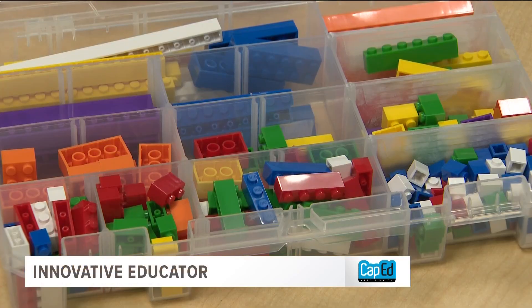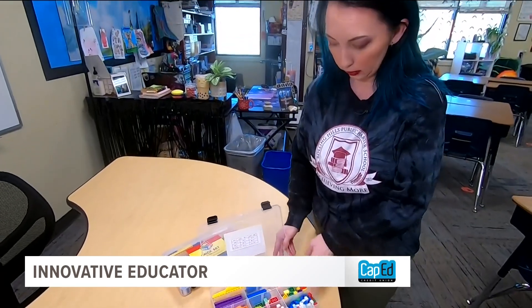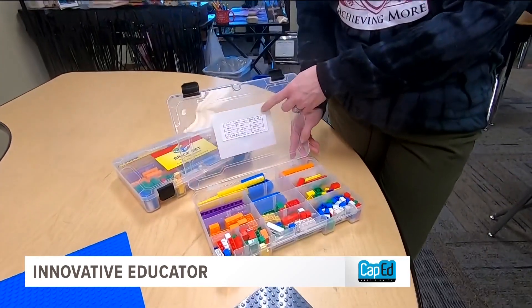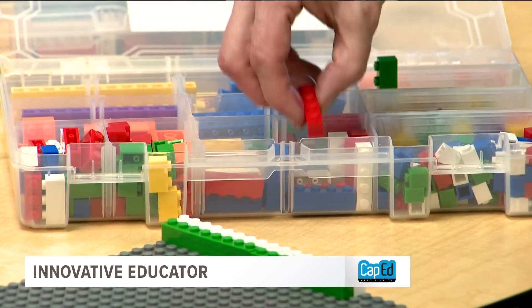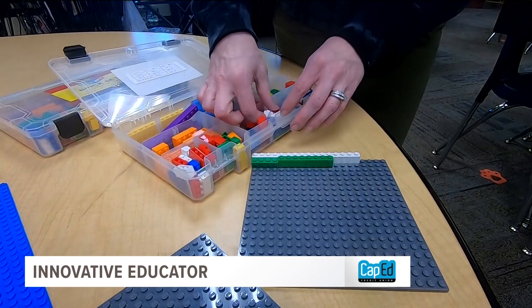And she's doing it with a game we all know and love. We can take that concept and put it towards Lego. I work with more small groups with the Lego math. She's using Legos to teach her fifth grade students. My teaching style is very fun and project-based oriented — I'm all about hands-on learning.